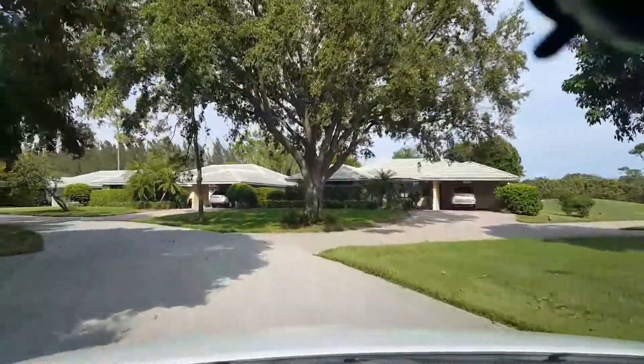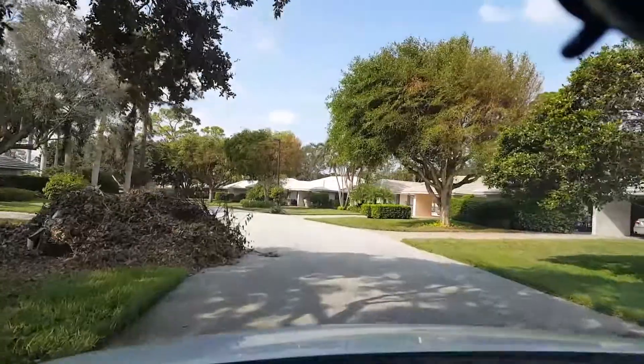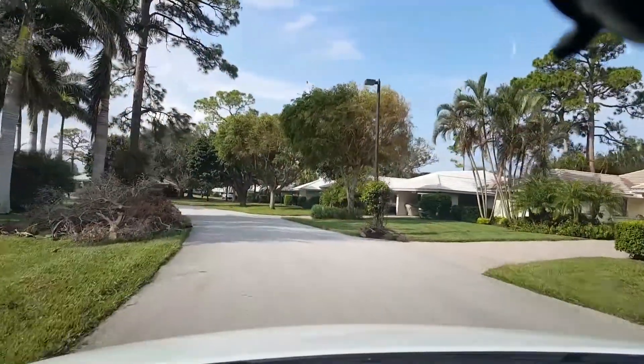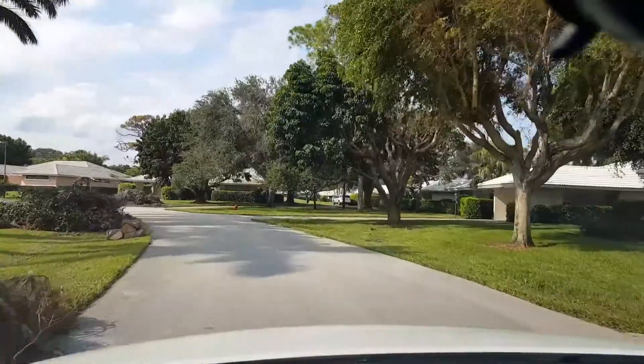In front of the clubhouse, from the south gate to the club, they've done a great job of getting all that debris up. But you can see there are just piles and piles, and there are some huge piles that they need to get up.